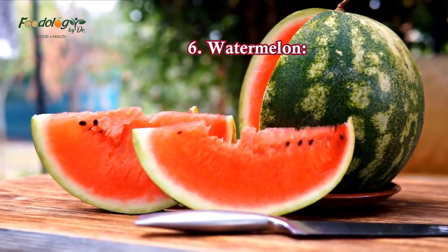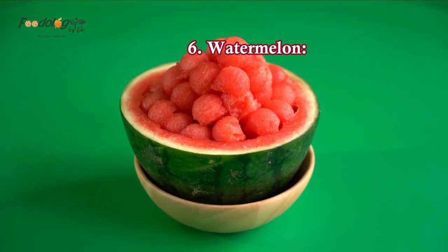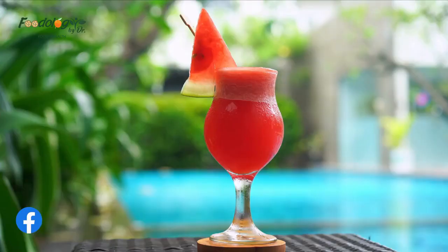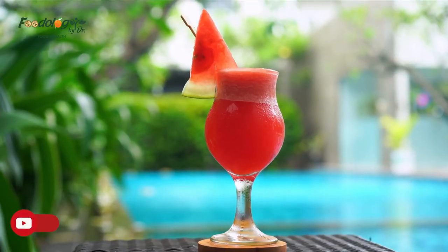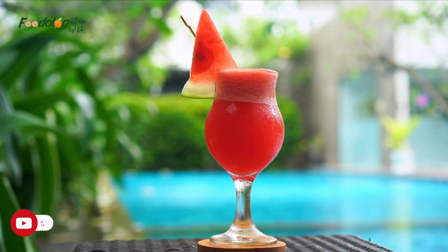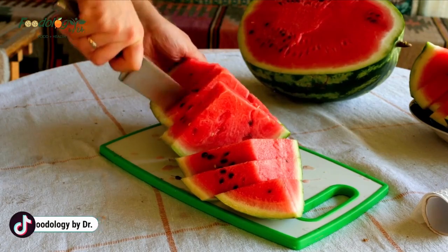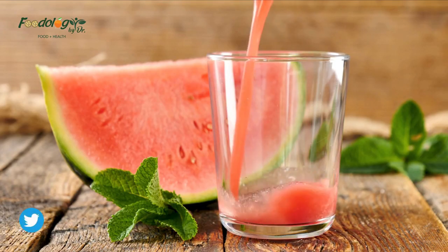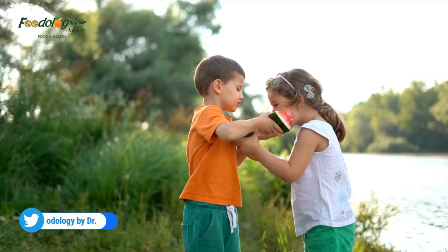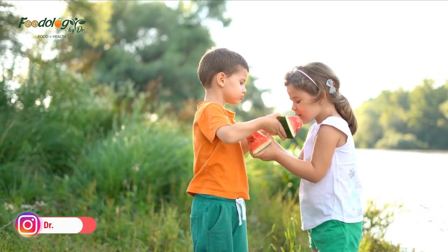6. Watermelon. Watermelon contains an amino acid called citrulline. The body converts citrulline to arginine, and this helps the body produce nitric oxide, a gas that relaxes blood vessels and encourages flexibility in arteries. These effects aid the flow of blood, which can lower high blood pressure. People can consume watermelon as juice, in salads including fruit salads, in smoothies, or in a chilled watermelon soup. One serving of watermelon is one cup of chopped fruit or one slice of around two inches.